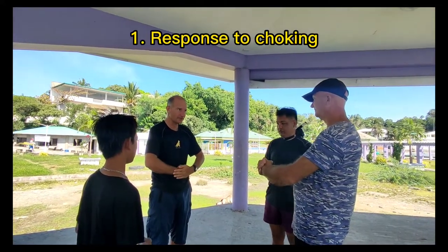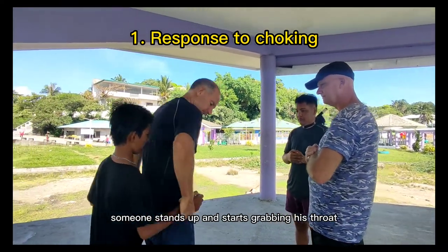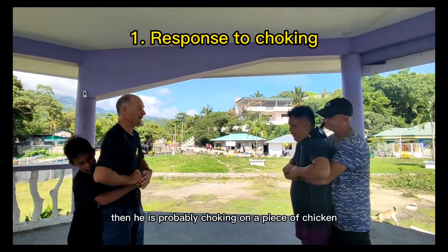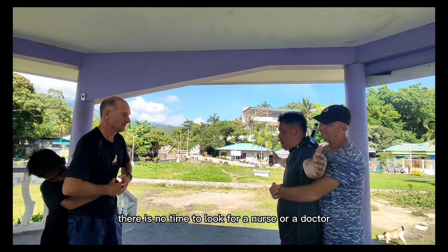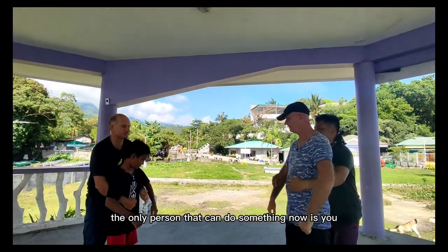Response to choking. If you are at a restaurant and all at once someone stands up and starts grabbing his throat, and he turns blue and tries to scream but no sound comes out, then he is probably choking — on a piece of chicken, for example. In this case, there is no time to call an ambulance, there is no time to look for a nurse or a doctor. The only person that can do something now is you.